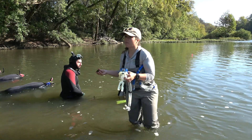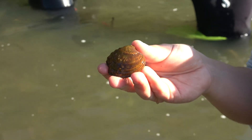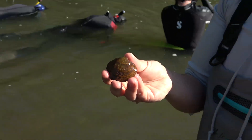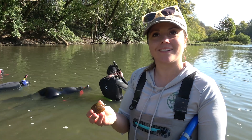Here in the Duck we have more than 60 different species of freshwater mussels, and more than a dozen of those are state and federally protected. This is a rare species — a beautiful Cumberland monkey face. It's a species that was not doing well in the system, one we were really worried about, but now we're seeing it in pretty high numbers this week.